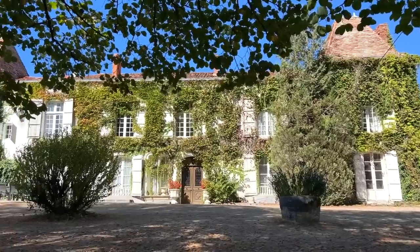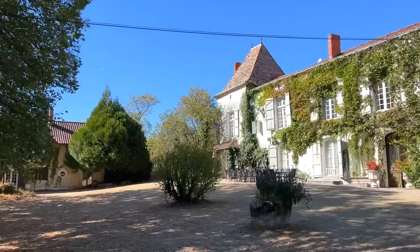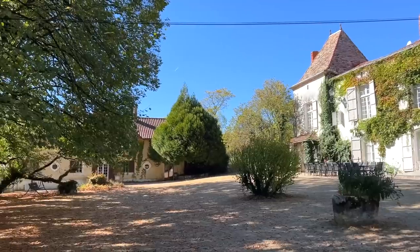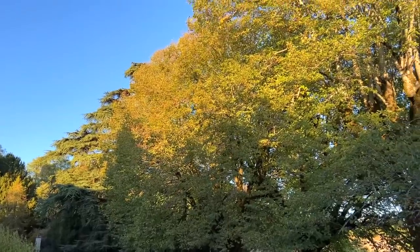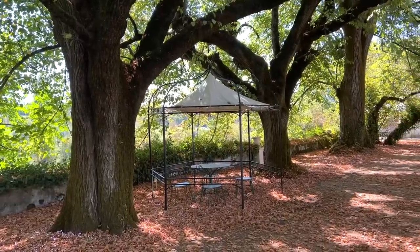We're ending this tour outside on the front terrace of the chateau. Sadly it's very dry at the moment — we've had a terrible drought in France this summer — so things are not as green and lush as they usually are. But I want you to see the stunning trees here; they are hundreds and hundreds of years old. Now we're going to go and meet Janet for the all-important question: how much does all of this cost?